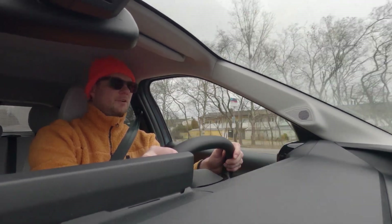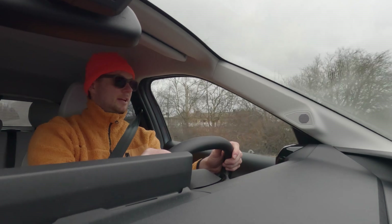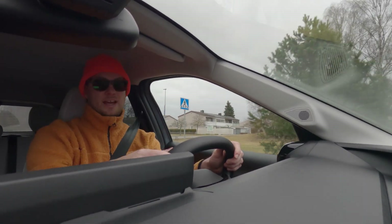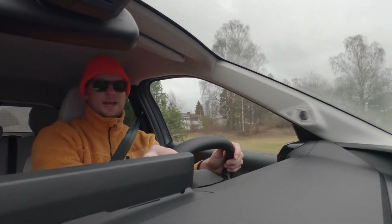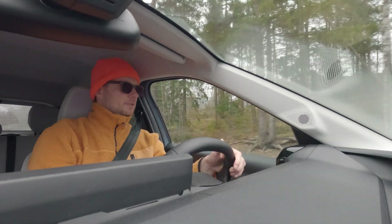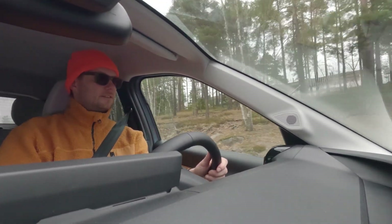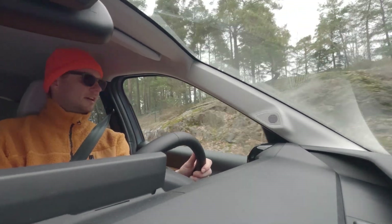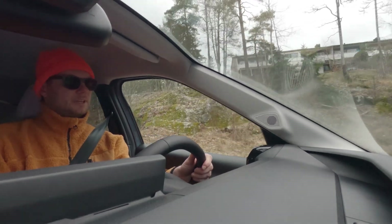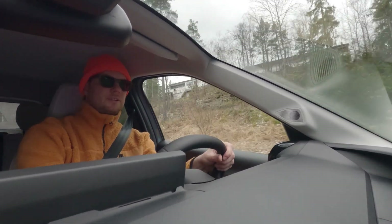But if you compare to those more expensive cars, this has almost nothing. It does have GPS and Android Auto. So if you're just going to use this as a city car — taking kids to training and going to work with short trips — this is a perfect car. Let's check it out.